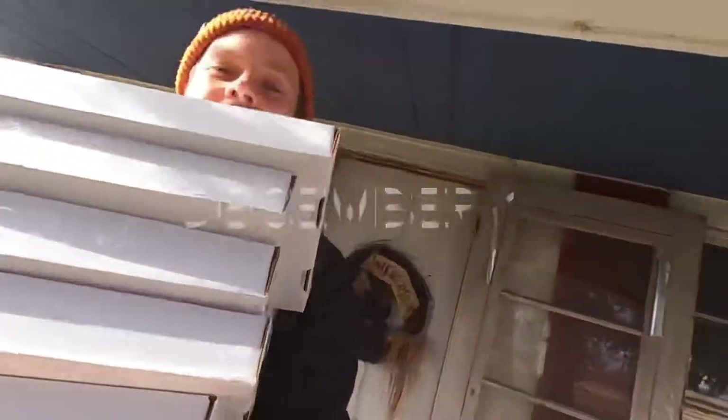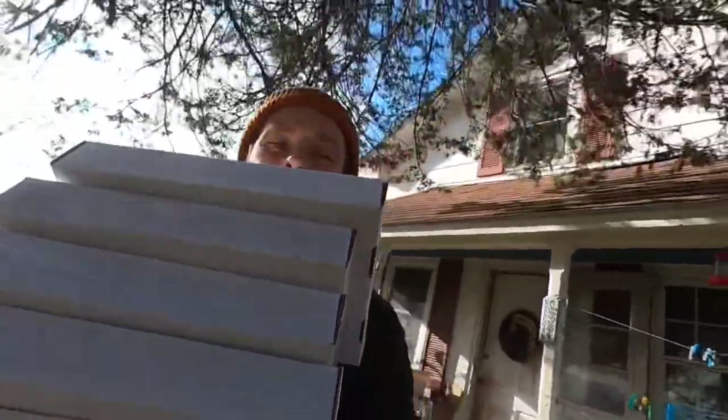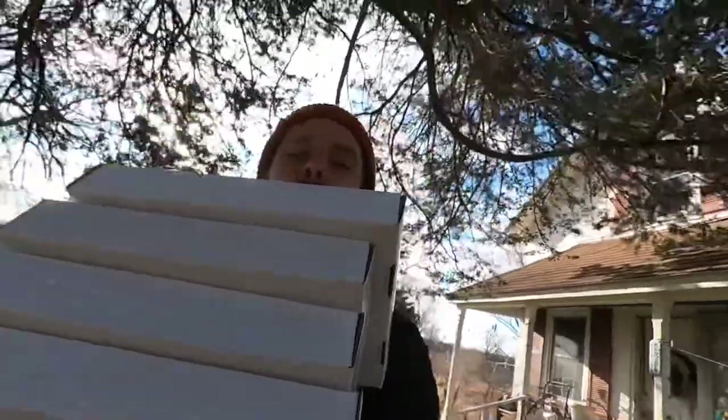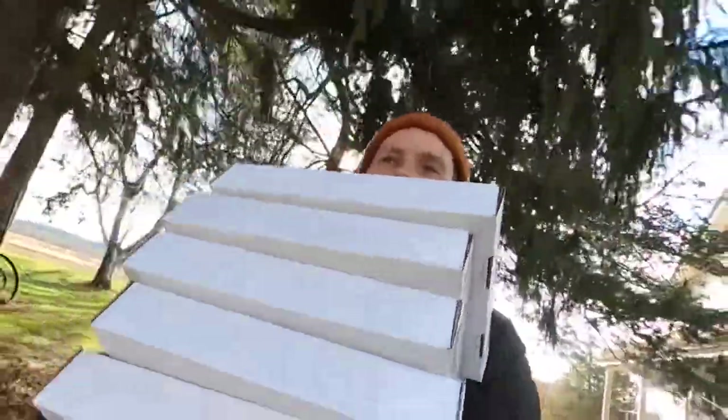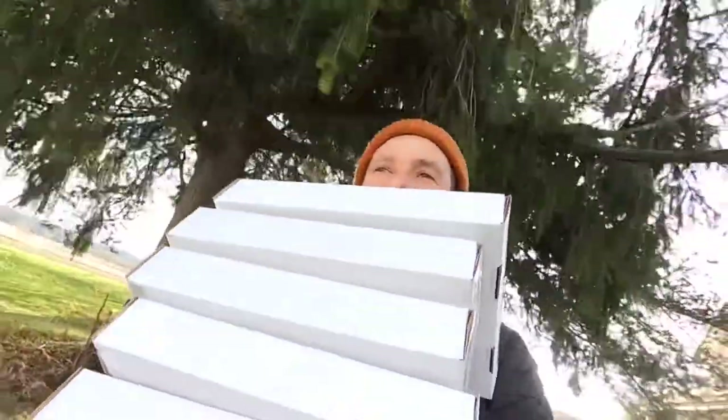Hey, welcome back to the channel. Right now we're heading to the post office — I have all these boxes with my Twilight paintings in them and we're going to be sending those off in the mail to people.